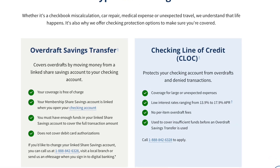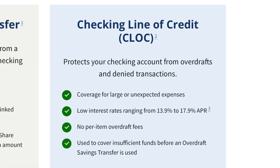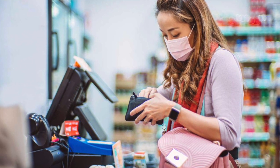Another thing you can do is apply for an overdraft protection line of credit, also known as a checking line of credit. These go up to $5,000, and what that allows you to do is write checks or make purchases up to that amount without bouncing a check or going over what you have in your account. So if you go to the store and don't have enough in your account, instead of your card getting denied, your checking line of credit will kick in and the transaction will still clear.